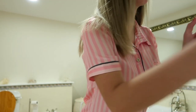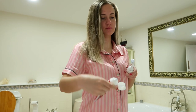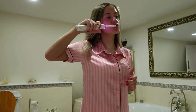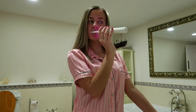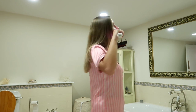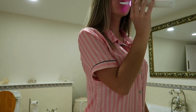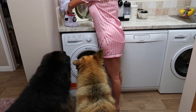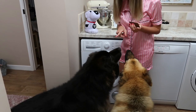I then head back to the bathroom and brush my teeth ready to go to sleep. Once I brush my teeth I take my contact lenses out, put my glasses on and head downstairs to give my dogs a treat and a cuddle.